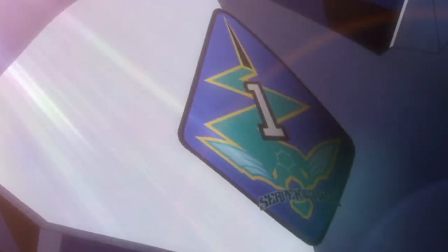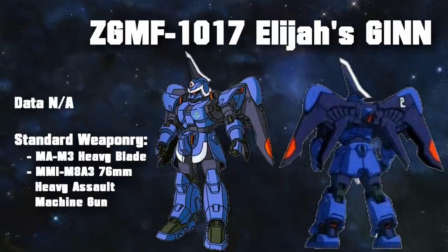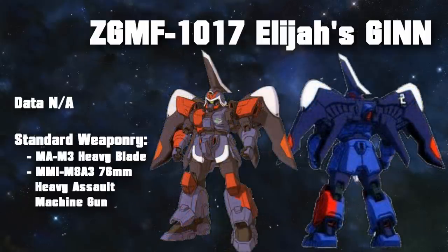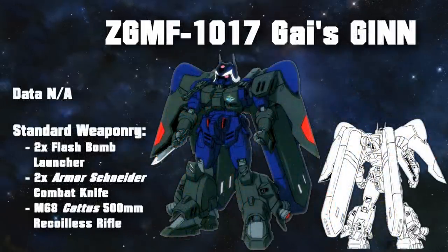Two of the most notorious Jhins were no doubt the two custom ones used by mercenary group Serpent Tail. One was used by Elijah Keel and had the so-called buster sword mounted on its head that could be used as a last resort. The other one was used by their main pilot, Guy Murakumo. This machine was significantly more customized and therefore had a much higher performance than the standard Jhin. For greater speed and agility, its armor was made thinner and additional thrusters were mounted on its body and on the legs.